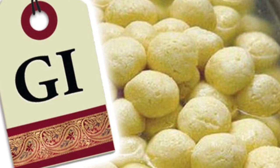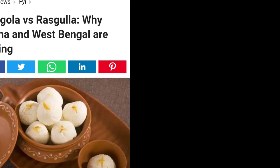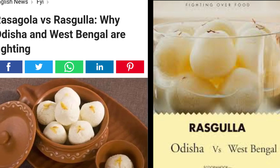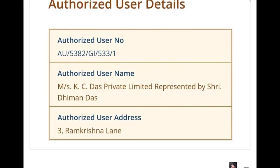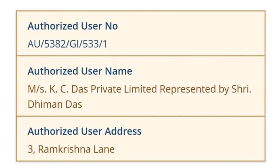In 2015, West Bengal applied for a geographical indication status for Bangla Roshagulla. The government clarified that there was no conflict with Odisha, and its application was only for a specific variant, different from the variant produced in Odisha. On 14th November 2017, the GI Registry of India granted West Bengal the GI status for Bangla Roshagulla. KC Das has been certified as the first authorized GI user in India of Bangla Roshagulla in November 2019.